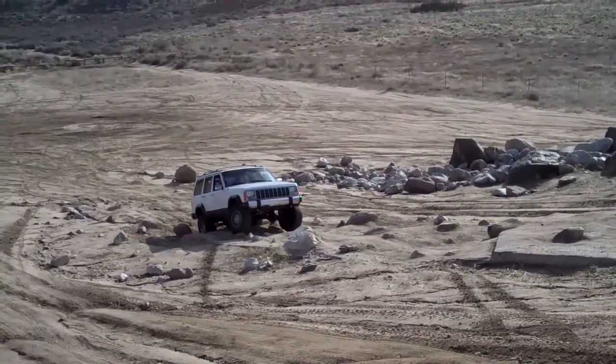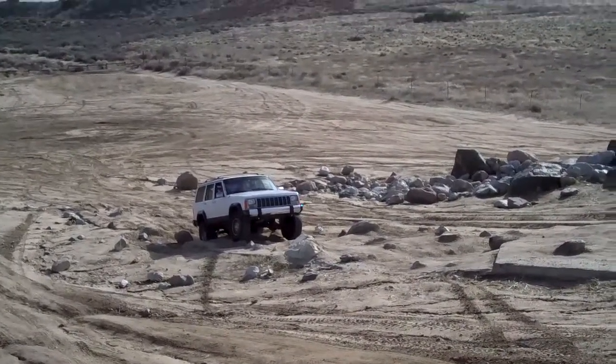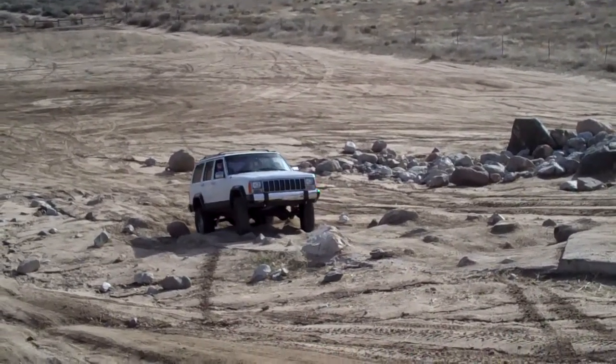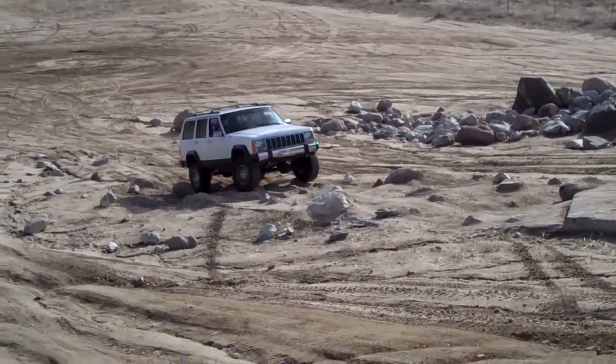Your front passenger tire is hitting a rock right now and I think that's preventing you from popping up over it. Now if you go straight you shouldn't miss that rock.